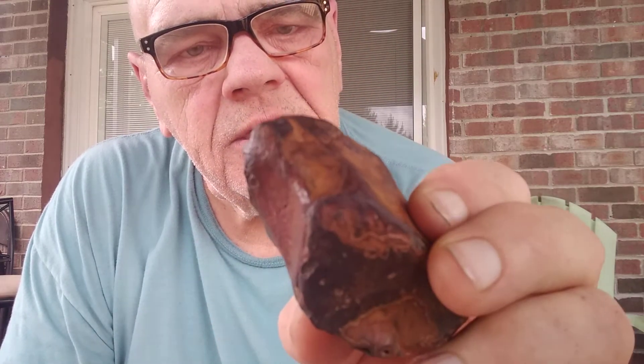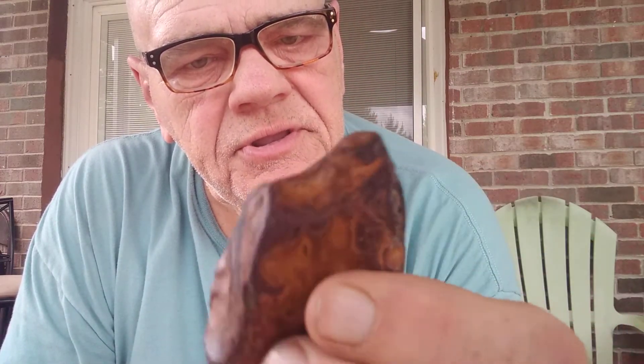Then yesterday, Chasing came carrying it to me and said, 'Hey Papaw, hold that hoof up to your ear and shake it.' There's something inside of it. I don't know if you can hear it or not, let me shake it for you — be real quiet.